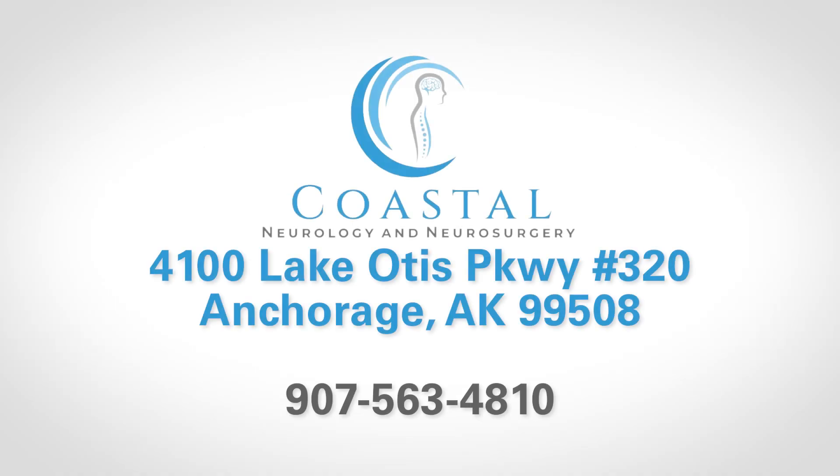SI joint dysfunction is an often unrecognized cause of chronic low back pain. If some of the symptoms I described earlier sound like symptoms that you're experiencing, I would be happy to see you in the office to evaluate whether or not SI joint dysfunction is a component of your back pain.